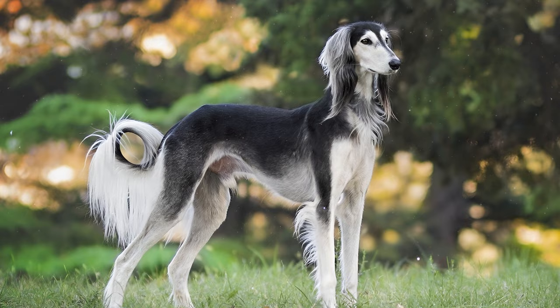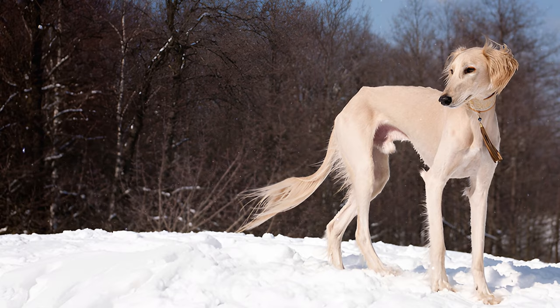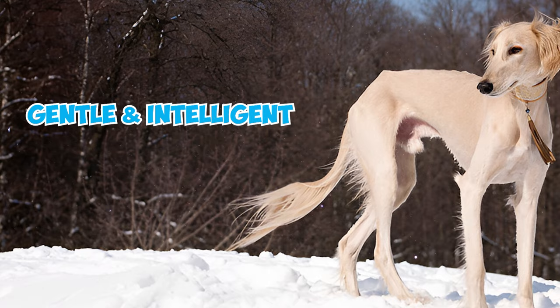Number 2: Distinguishing a Saluki is effortless thanks to its distinctive appearance, characterized by long narrow heads and slightly arched skulls. The tapered muzzle adds to their elegant look, while large, dark, and expressive eyes enhance the Saluki's gentle and intelligent demeanor.